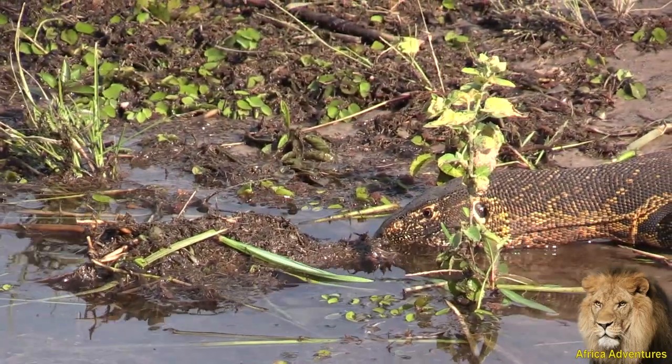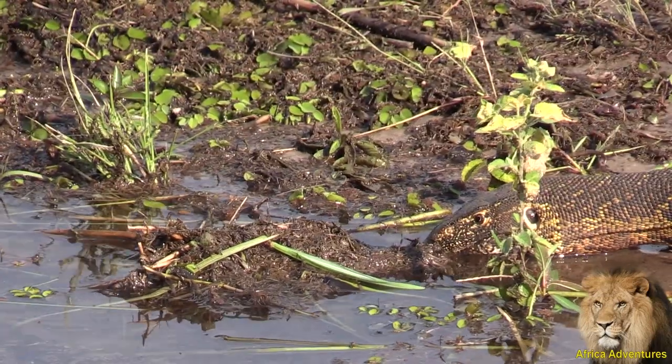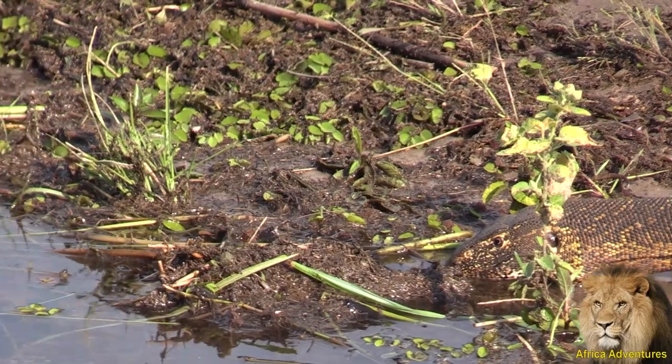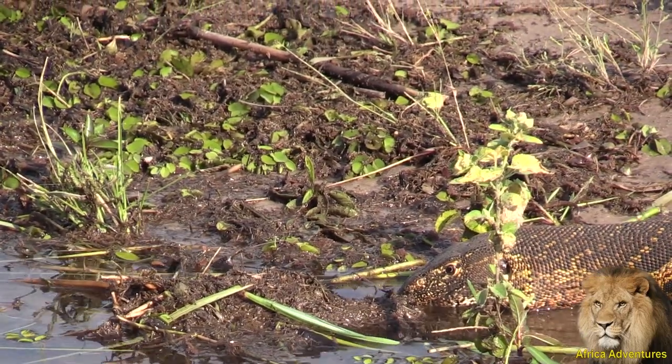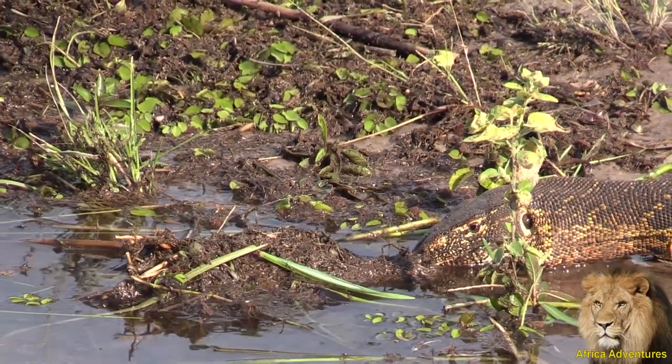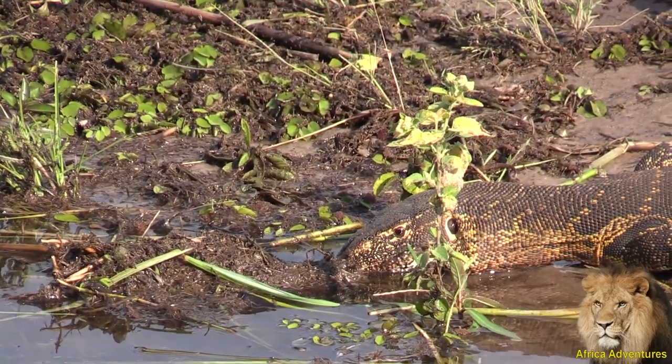Water monitor lizards. They are not poisonous, but they can bite. You will get a painful bite from these lizards. And they will use their tail to defend themselves.